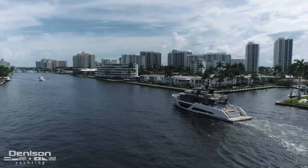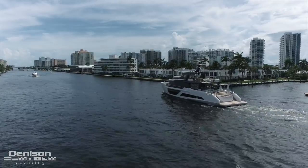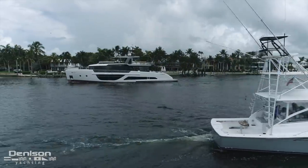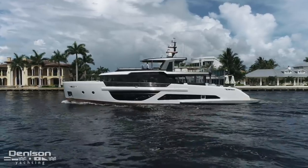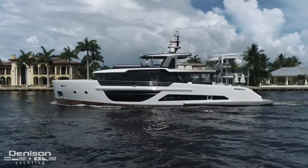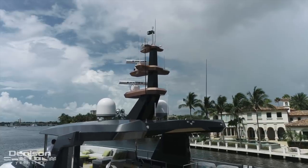Out in open water, Andrika cruises comfortably at around 15 knots and her top speed is just over 17 knots. When you drop down to a slower cruising speed of 10 knots, you see the efficiency jump and offer this 102-footer a range of just under 2,500 nautical miles.